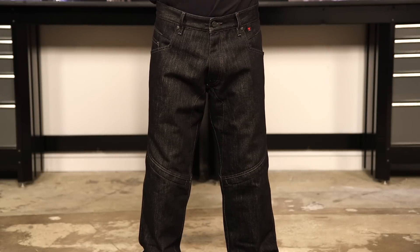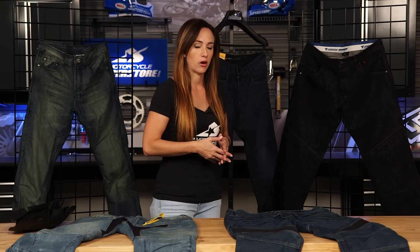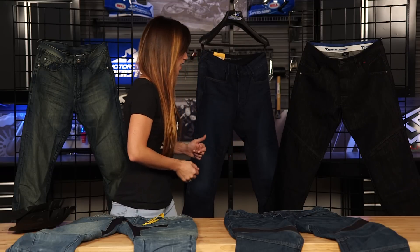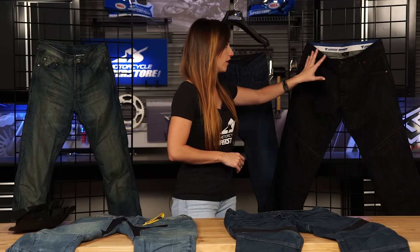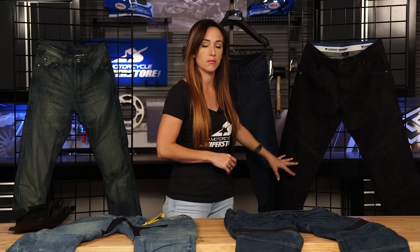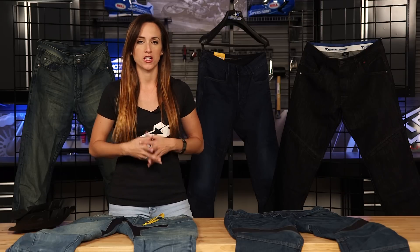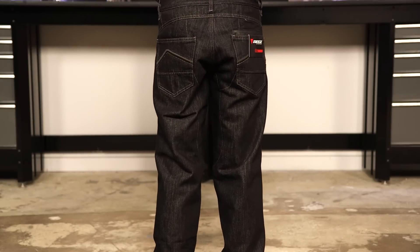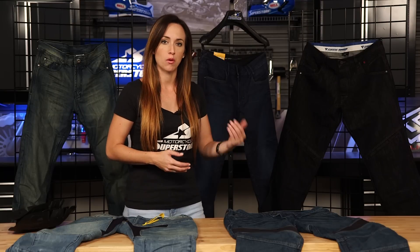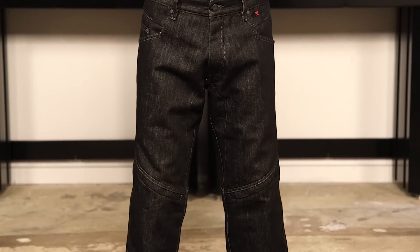Last but not least are the Dianase D1 Predivo jeans. The fit is going to be a little more of an American fit than some Dianase products — not too tight, not super Italian cut, a little more relaxed. There are still a lot of features: Kevlar in the high-abrasion areas at the seat, hip, and knees; CE armor in the knees; and it's hip-ready if you want to add hip protectors. With this jean you've got the Kevlar, the CE armor, and the Aramid — all three protection options in one, which is what makes it such a premium jean.